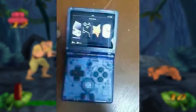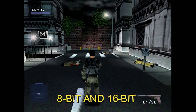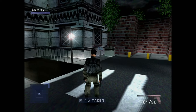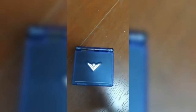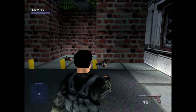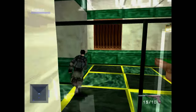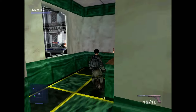The leaked images and specs paint a picture of a highly pocketable, reasonably powerful device that should excel at emulating 8-bit and 16-bit era games. If Anbernic can deliver solid build quality, performance, and battery life at the right price, the SP could become one of the most popular retro handhelds of 2024. As someone who loves compact clamshell designs and grew up with the GBA SP, I'm very excited to get my hands on one for testing.